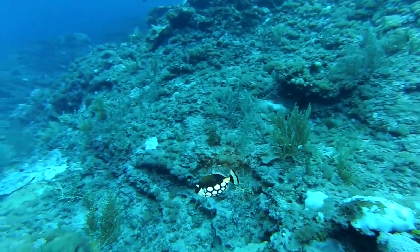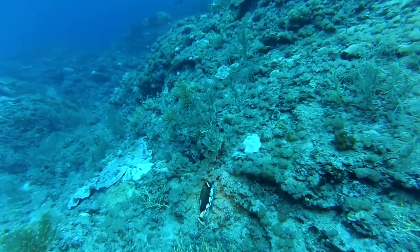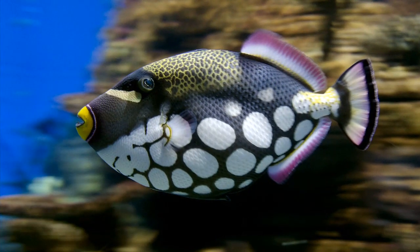They may be spotted on tropical reefs throughout the Indo-Pacific at depths from 10 to 250 feet deep, but they are relatively uncommon. They are usually seen alone.